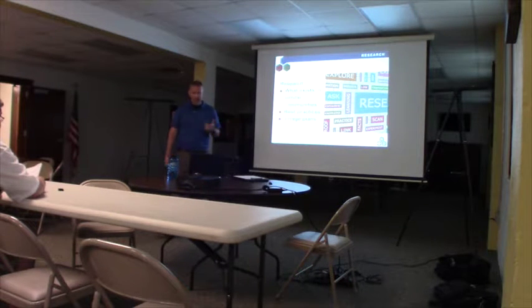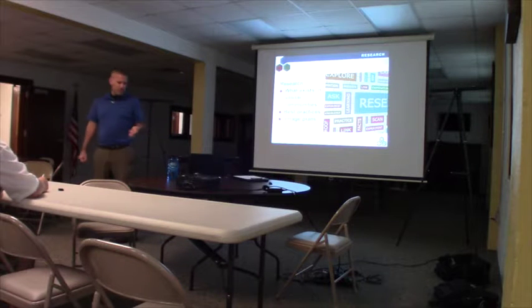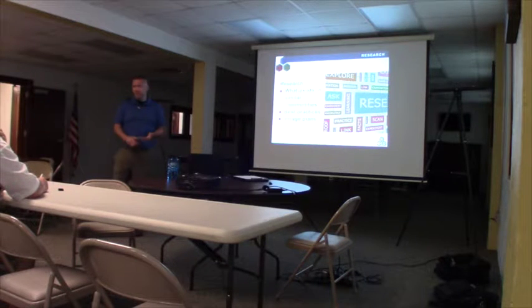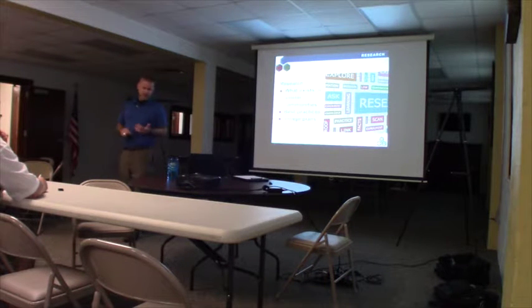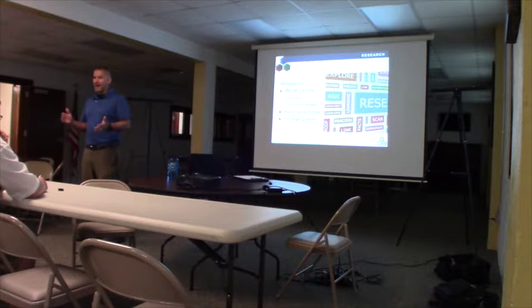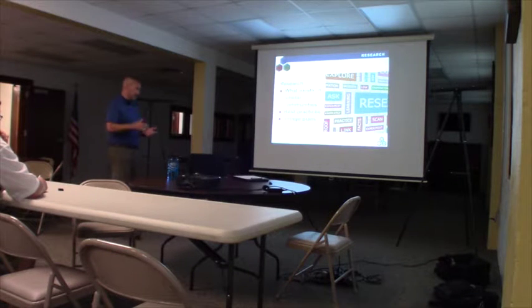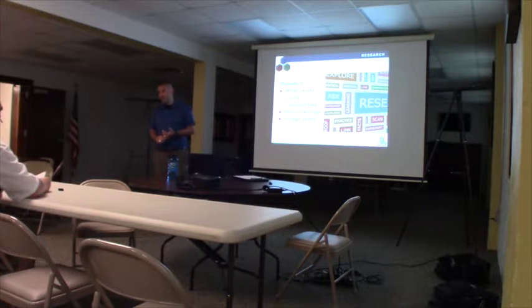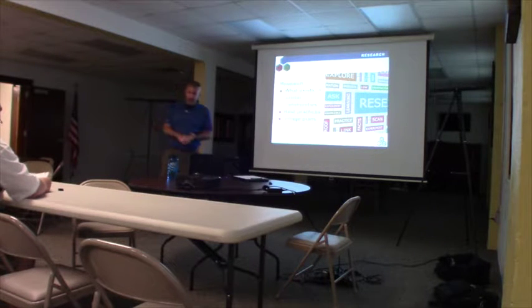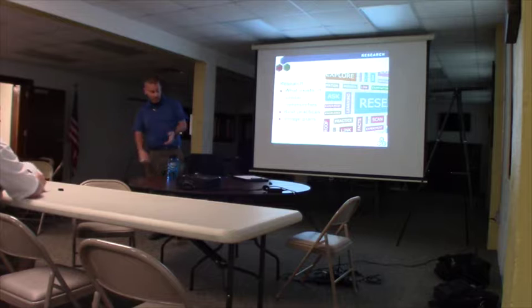The draft is really based on looking at a lot of similar-sized communities with similar downtowns. It's important to note that there's nothing in here where we're the lab for this — this is all tried and true and tested in other communities. It's bringing together best practices based on feedback from the task force, and it's also a reflection of the village's plans, including what the comprehensive plan states and what other planning efforts have shown.